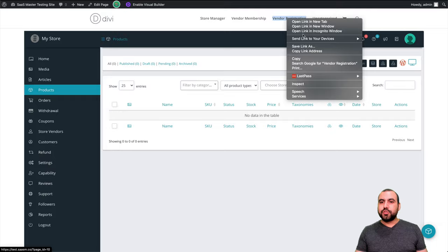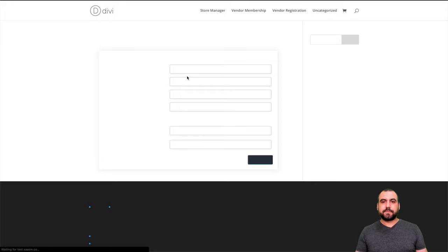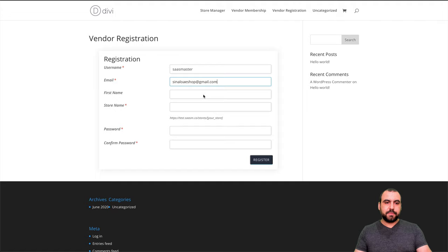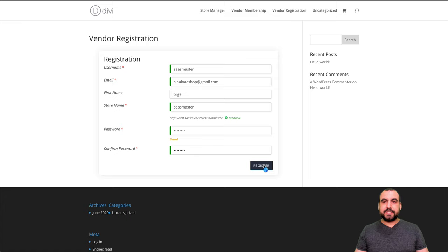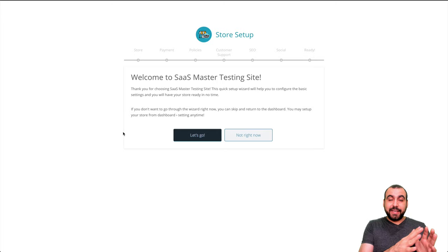I'm going to open an incognito window and do a fake registration. This one is going to be, for example, SAS Master email, first name, store name SAS Master, and a password. Someone just registered to be a vendor — registered successfully. It's going to refresh.